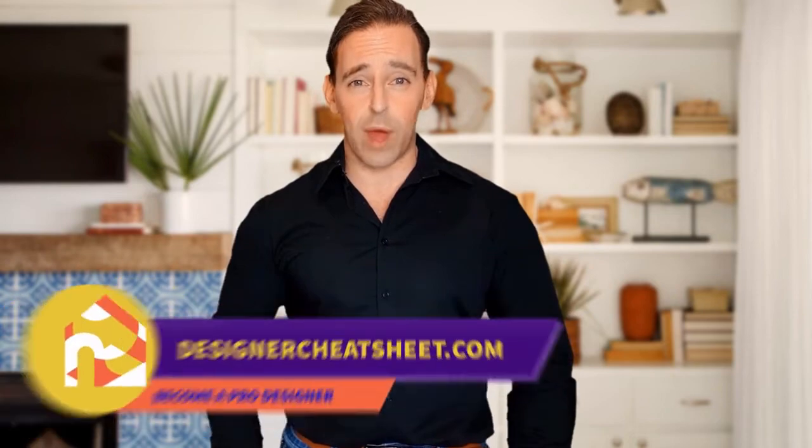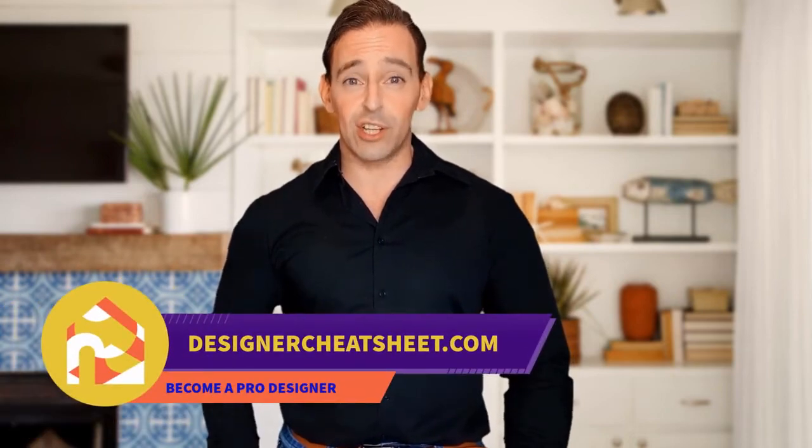We have taken the most important aspects of interior design and condensed them into a free cheat sheet for you. Check out the free designer toolkit on our website designercheatsheet.com.